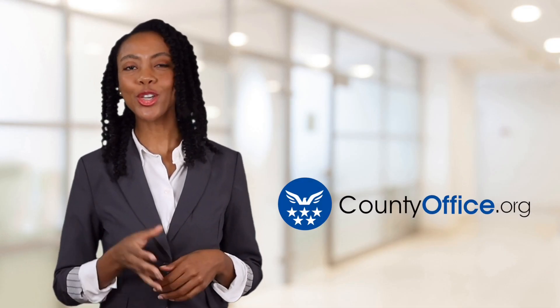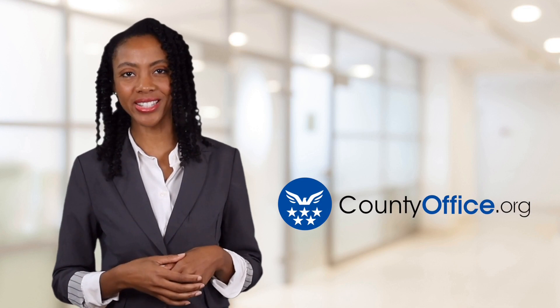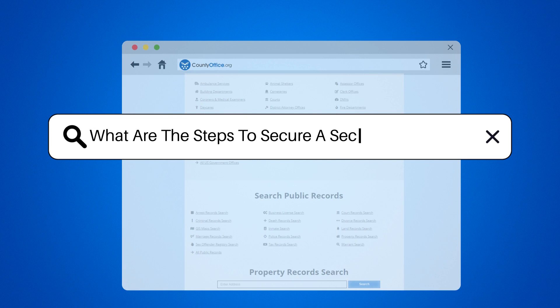Welcome to County Office, your ultimate guide to local government services and public records. Let's get started. What are the steps to secure a second mortgage?